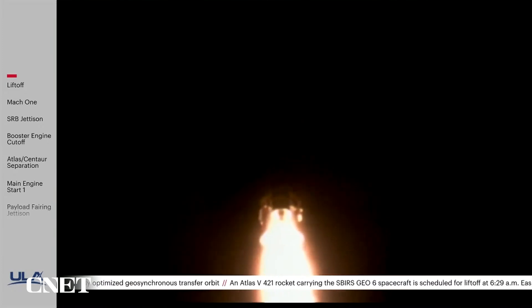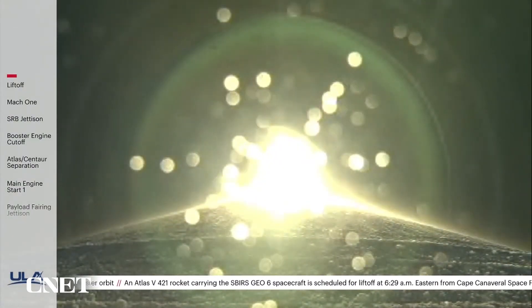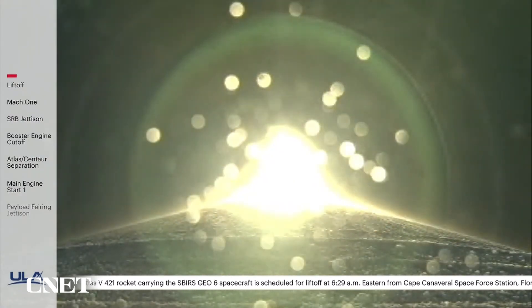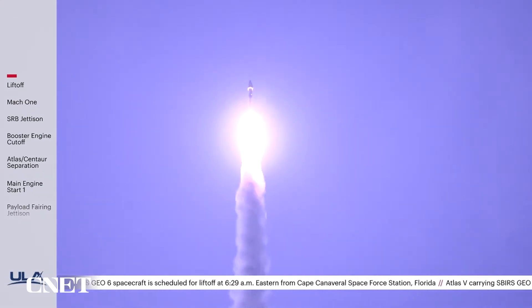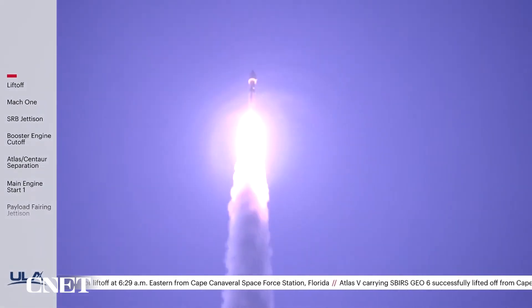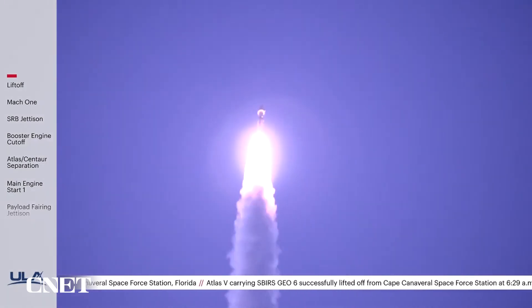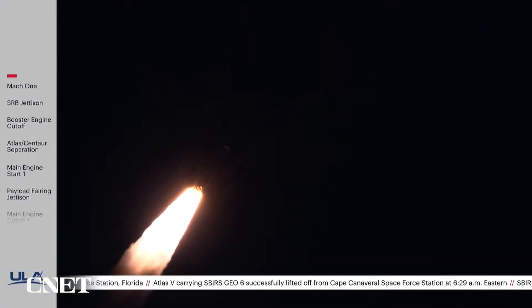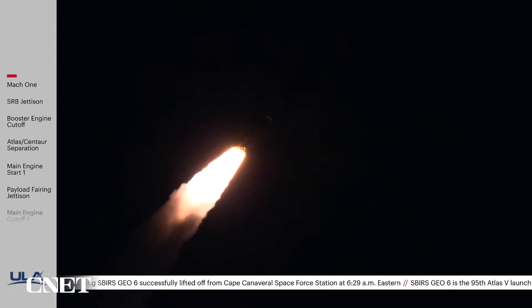Passing 30 seconds on the flight, the vehicle is at two miles in altitude. The RD-180 is not throttling down as expected. Engine response looks good. And the vehicle has completed its roll maneuver. Passing 50 seconds in flight, Mach 1 — Atlas V is now supersonic. Vehicle is now passing through max Q, maximum dynamic pressure.